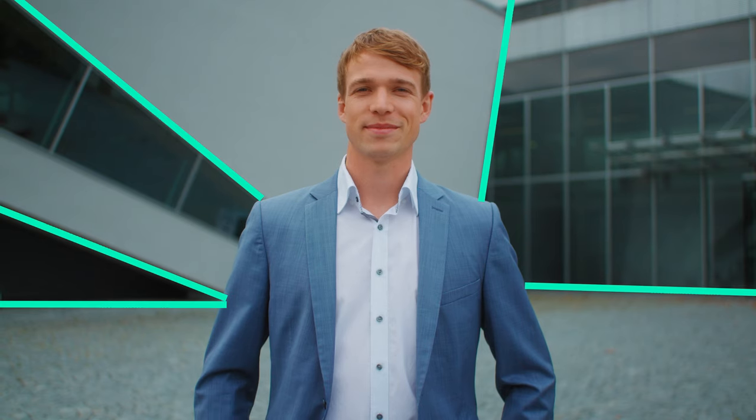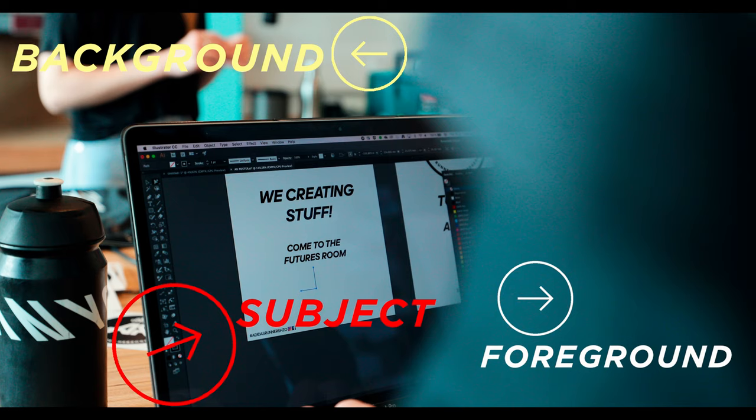If you would have told me a few years ago that I can dramatically increase my overall image quality just by composition, I probably would have never believed you. But I can honestly tell you that it's true, and therefore I'm going to show you in this video my top five tips to improve your overall composition. Hi guys, my name is Paul, I'm a German filmmaker and this channel is all about filmmaking, gear reviews, and DaVinci Resolve tutorials, so consider subscribing.